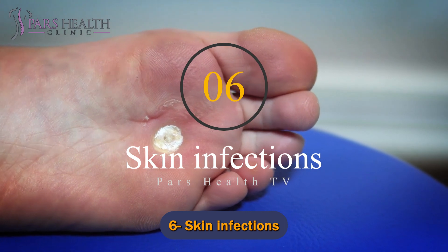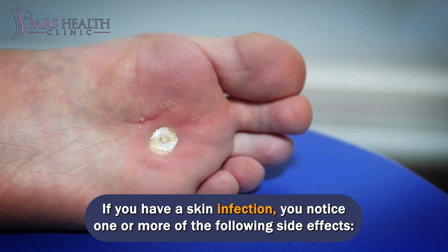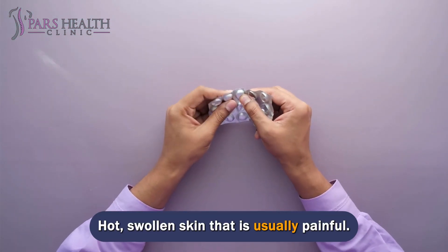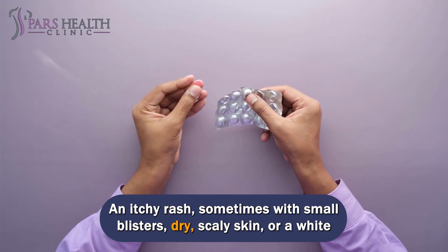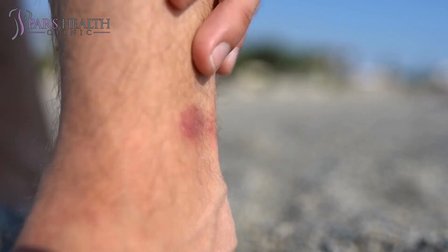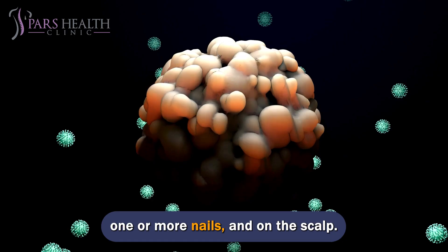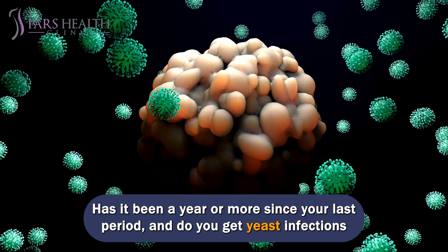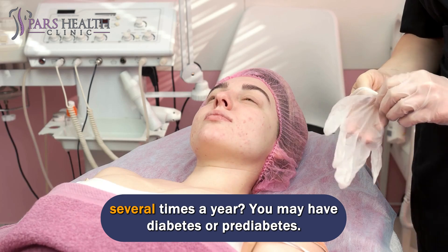Number 6: Skin infections. People with diabetes are prone to skin infections. If you have a skin infection, you may notice one or more of the following: hot, swollen skin that is usually painful; an itchy rash, sometimes with small blisters; dry, scaly skin; or a white discharge that looks like curds. Skin infections can occur anywhere on the body, including between the toes, around one or more nails, and on the scalp. If it has been a year or more since your last period and you get yeast infections several times a year, you may have diabetes or pre-diabetes.